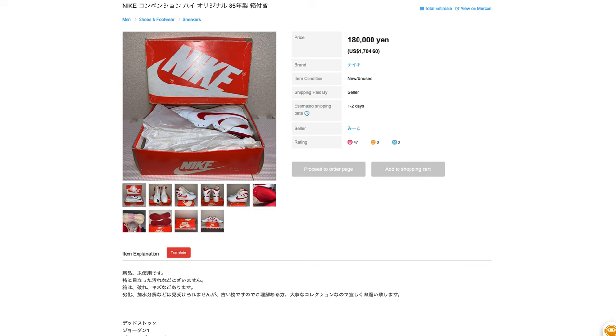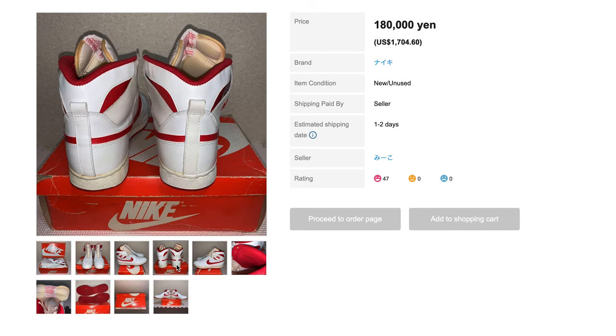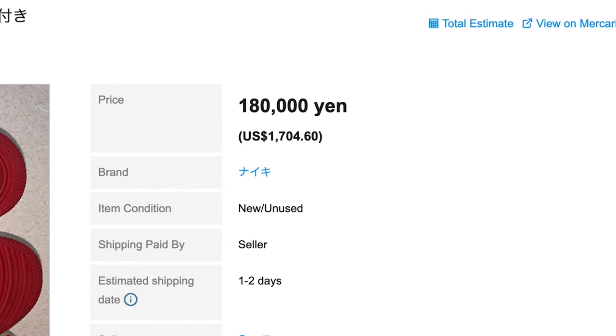Next up, we have a pair of Conventions — what struck me is they have the box, they're DS, and as I look through the pictures they're more and more tempting. They're even my size, in a great red and white colorway. The only problem is they're asking $1,704.60 buyout, or 180,000 yen — way too high. Still, to have a pair in the box, DS, would be pretty awesome. There was a time you could buy these all day for under $500.